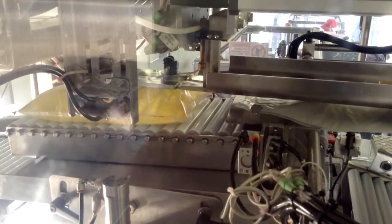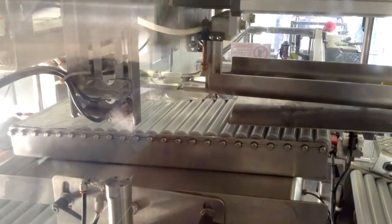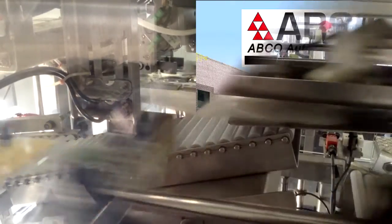Abco Automation was tasked with building one filler that would fill any conceivable bag and load it into the box in any conceivable orientation. Abco met the challenge and to our knowledge we've designed and built the only bag-and-box filler meeting these requirements.